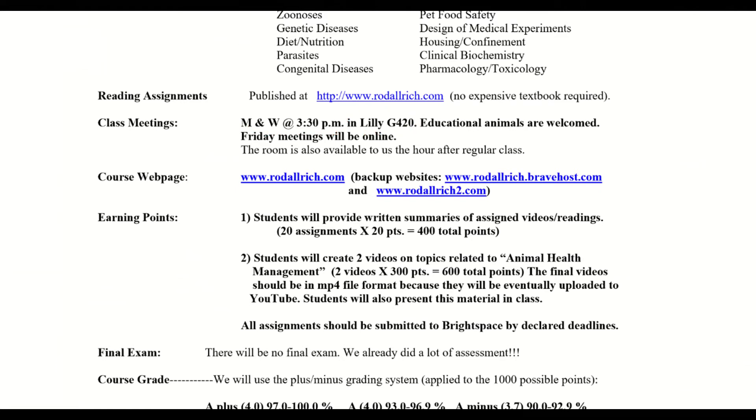Another change is we're going to do it in Lily G420. That way we can have animals come to class and I'm in charge of that room. So that's going to be an alteration on your schedule — I think it says the Animal Science Building, one of the smaller rooms. But I want G420 Lily. I got it reserved. Sometimes you get kicked out of rooms because some other class needs it as emergency. Educational animals are welcome — let's say you have a dog that just went through surgery to prevent bloat and you might say you want to bring him or her in. We also have that same room an hour after class, so if we hang a little bit to ask questions, not a problem.